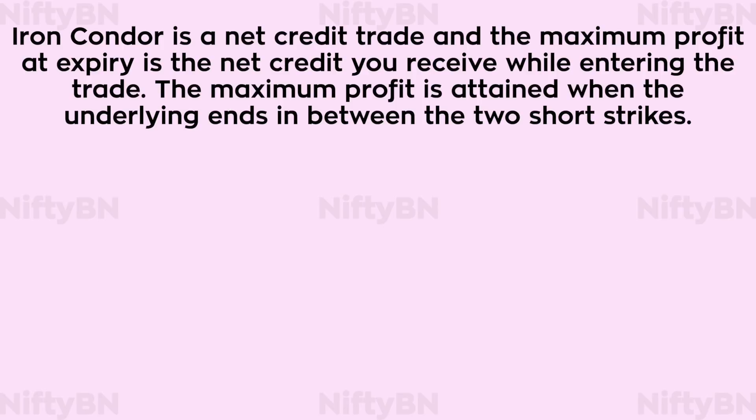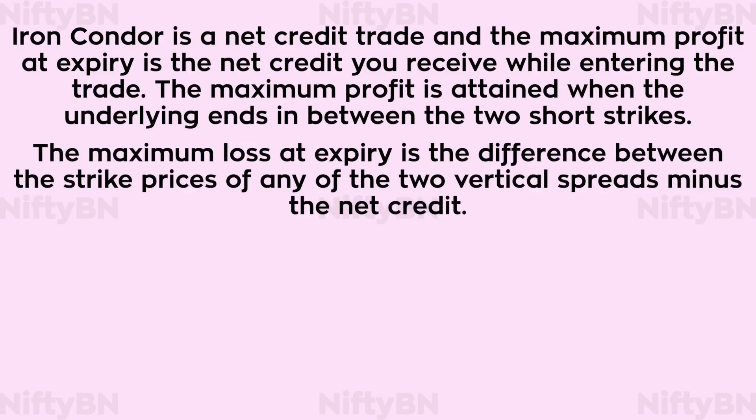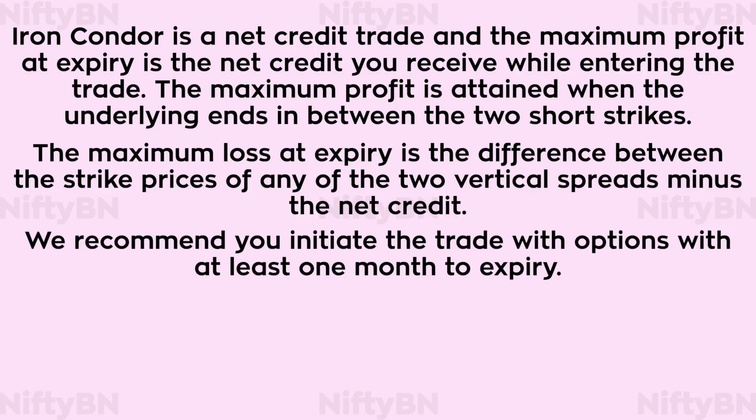Iron condor is a net credit trade and the maximum profit at expiry is the net credit you receive while entering the trade. The maximum profit is attained when the underlying ends in between the two short strikes. The maximum loss at expiry is the difference between the strike prices of any of the two vertical spreads minus the net credit. We recommend you initiate the trade with options with at least one month to expiry.